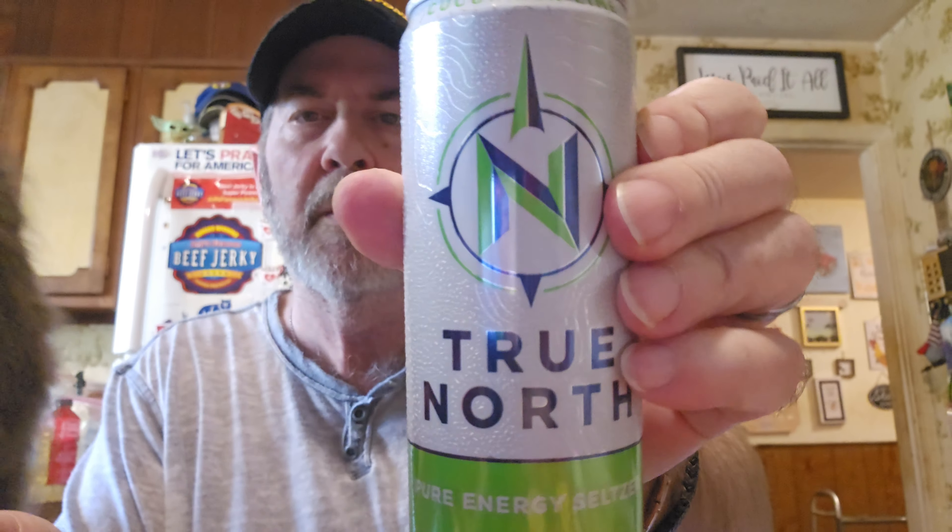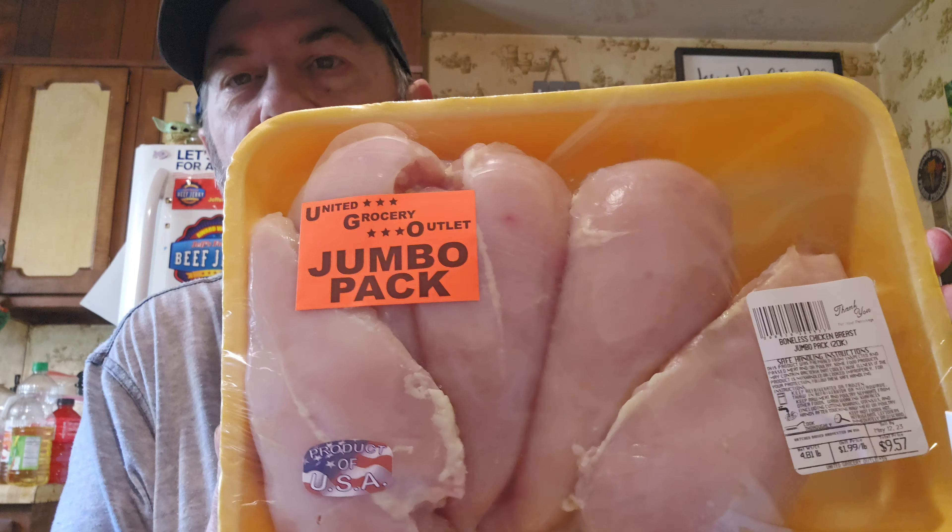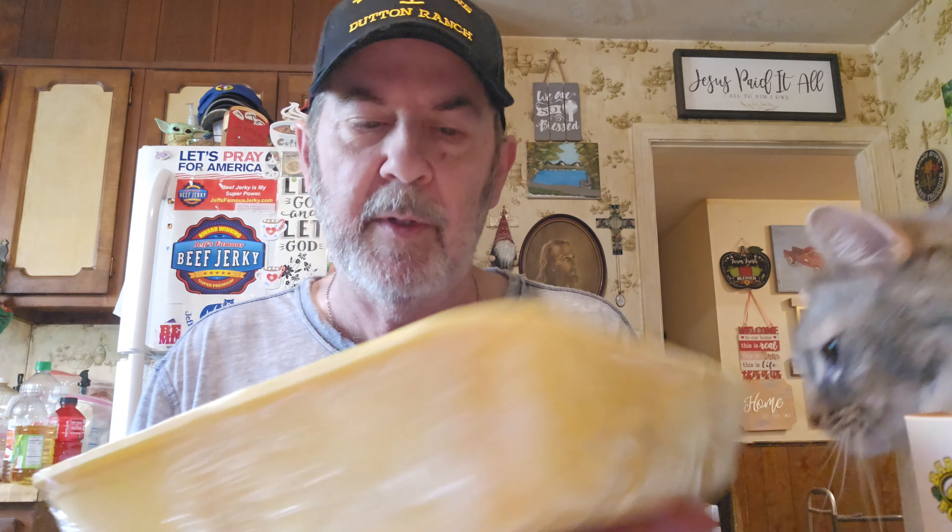They had some energy drinks, two for a dollar. This one is cucumber lime — Joy got four of that one. And they had boneless chicken breasts — look how big these are! It says jumbo pack, jumbo boneless breasts. You can cut them in half and make twice as much out of them. So that's all the refrigerated and frozen — I'll be right back.